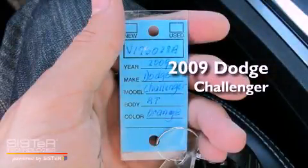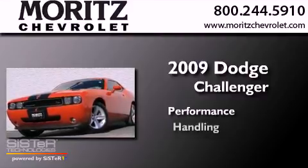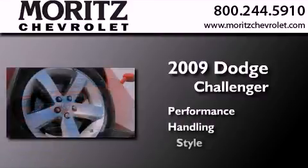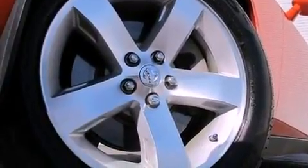This is a 2009 Dodge Challenger. All of the following features are included.